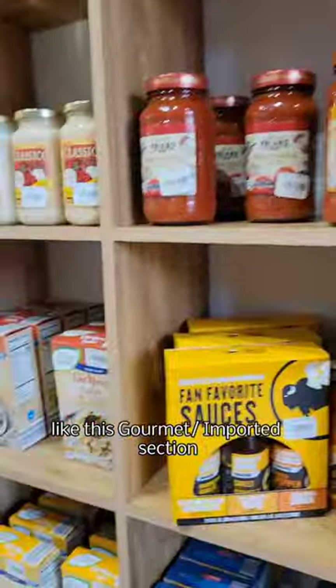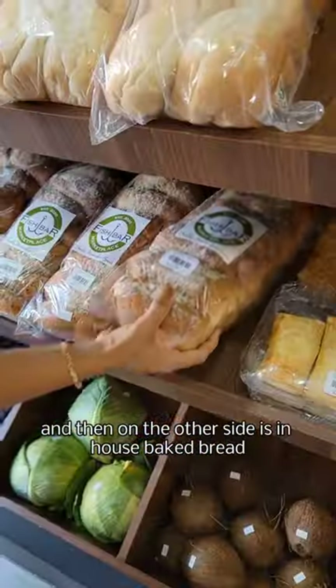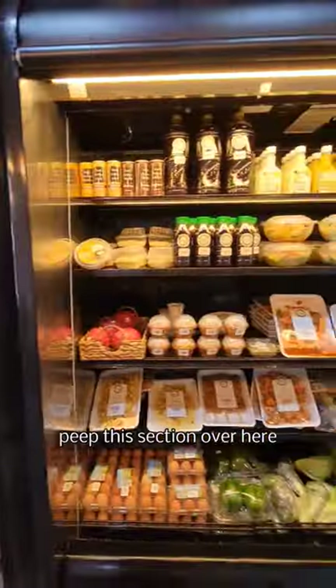There's a gourmet imported section that has some really interesting finds, and then on the other side is in-house baked bread. We picked up this parmesan loaf. Right next to that was an entire coffee and tea station. Moving on, they have an entire section with imported and local seafood offerings.